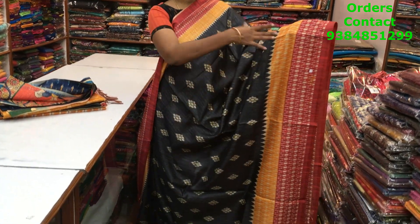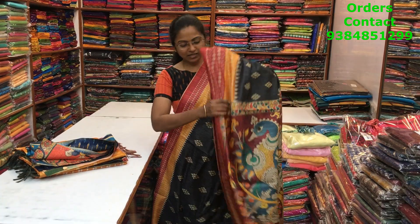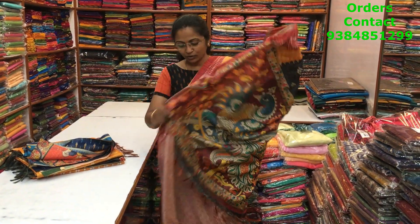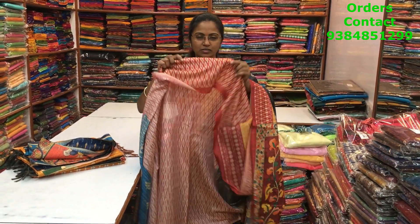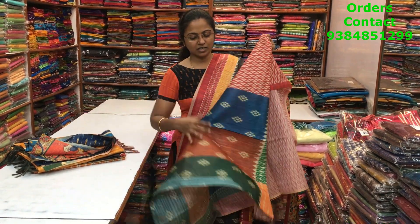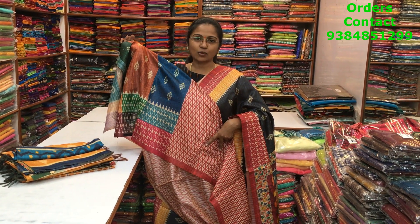A very beautiful ikat pattern design matka silk saree with a lovely elephant gray shade, beautiful contrast border of mustard and red — very pretty design. The pallu of the saree is in kalamkari design, a beautiful pallu. The blouse is also a classy pattern — you can use the ikat pattern for the sleeves. The price of this saree is 1280.